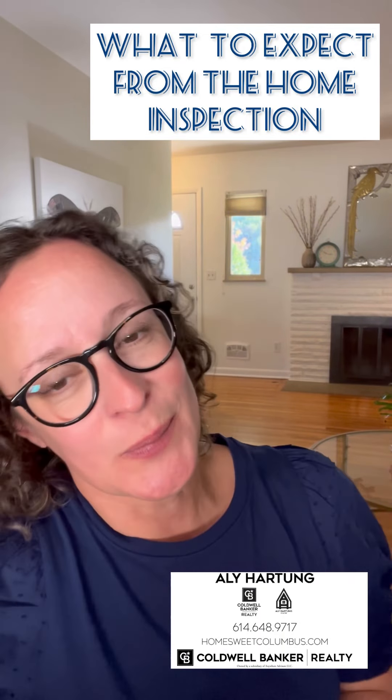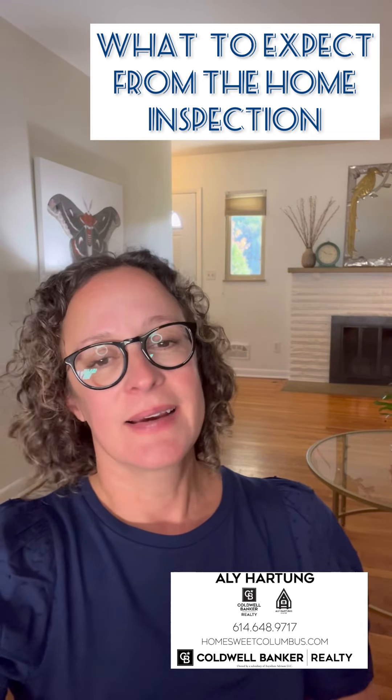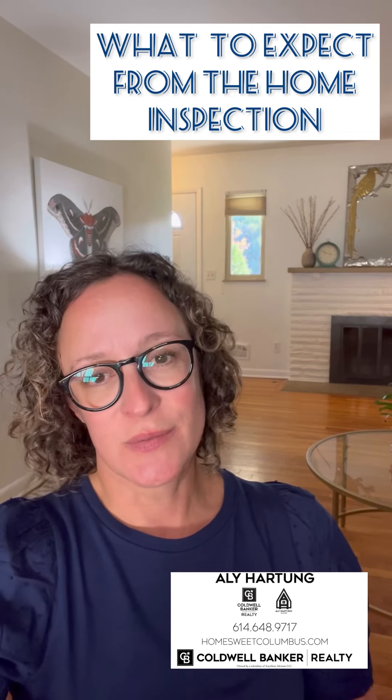Hey there, it's Allie Hartung with Coldwell Banker Realty. Today I wanted to talk about the inspection process. I'm sure in the last few years you've heard of a lot of people that have waived the inspection completely just to get their offer accepted. That's tricky. I've not had anybody do that, thankfully — that would make me nervous.